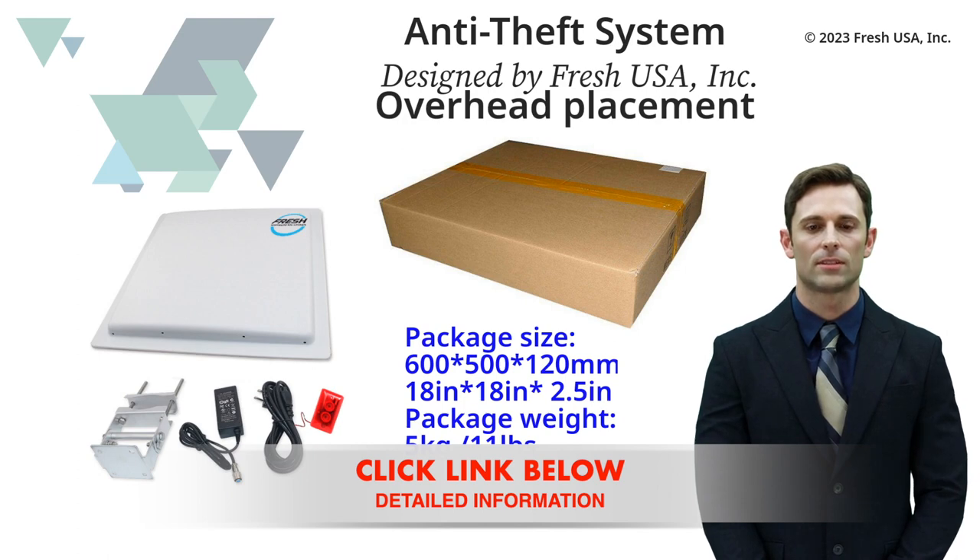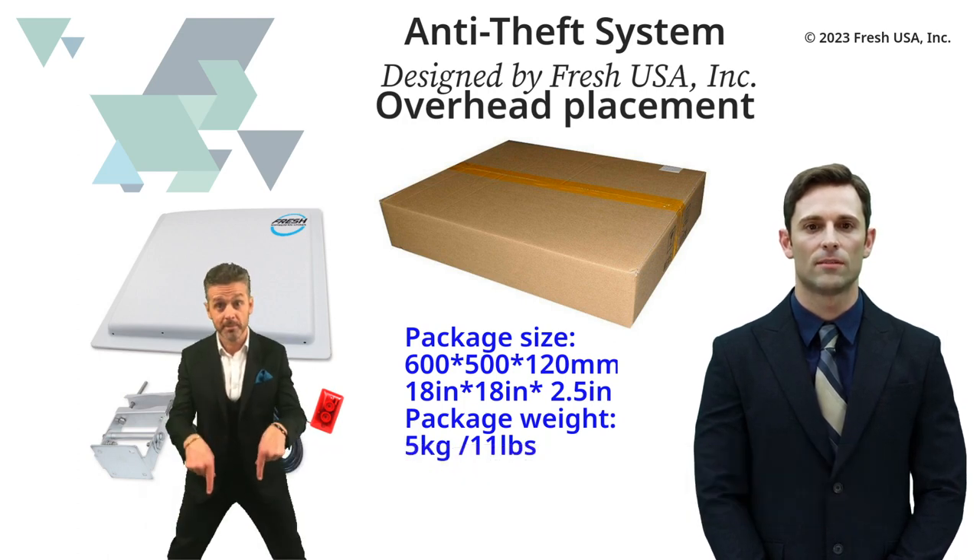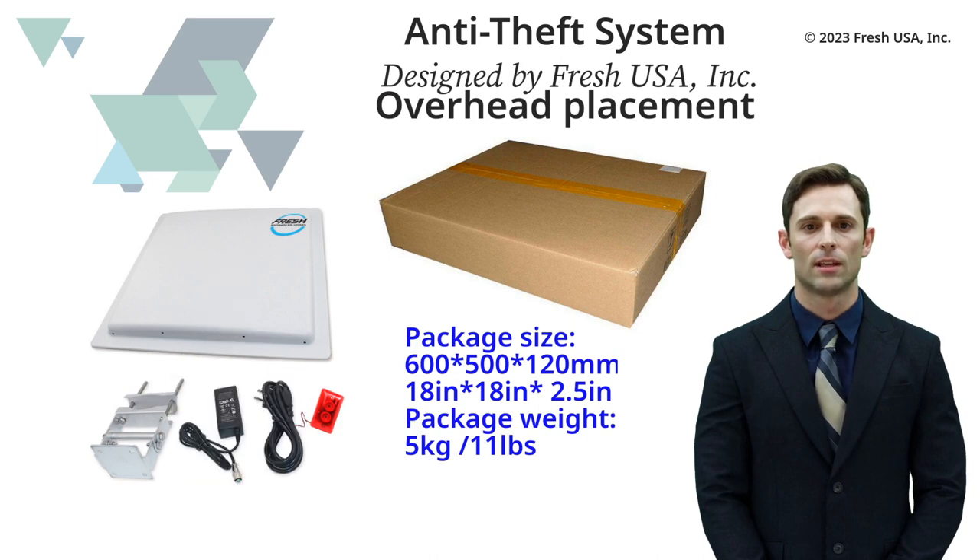Any autonomous system can be supplemented by software, and you can receive notifications to your computers as well as make an inventory. We deliver these systems around the world using express delivery of various operators. FreshUSA systems are a reliable prevention of theft and have been tested through many years of experience.